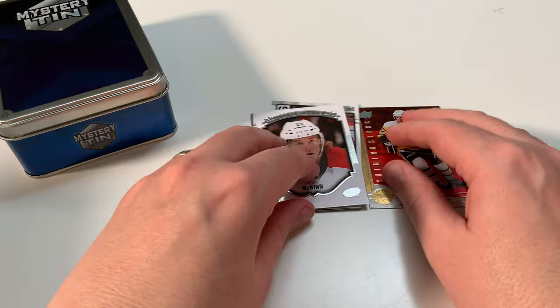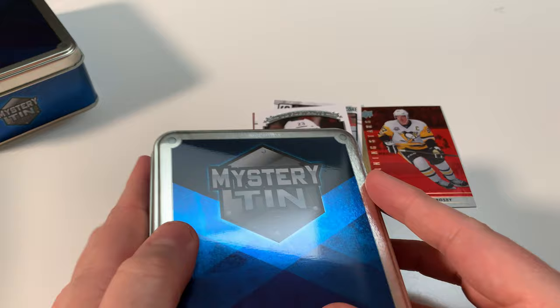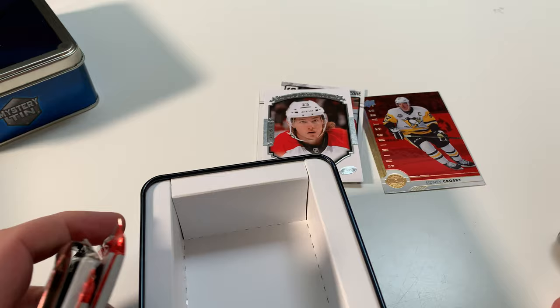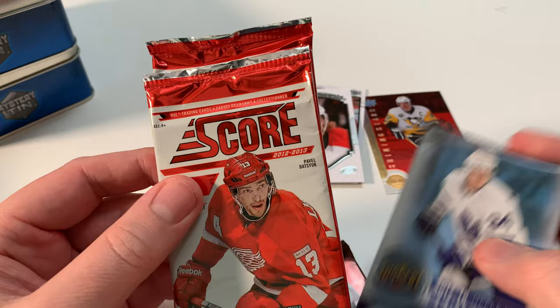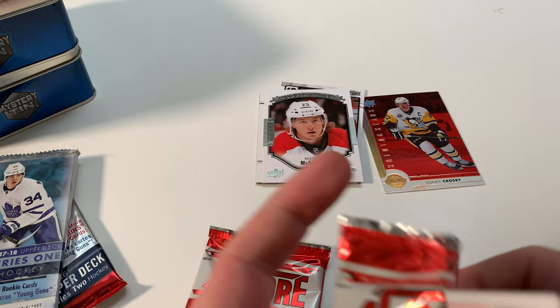Let's go on to tin number two. You're supposed to get a chance for mystery items — didn't get one yet, so maybe somebody went through all these boxes. I talked to a lady at Walmart and she said they had like a hundred of these, but there were only four left when I got there. We got a 2015-2016 Series Two, 2017-2018 Series One, and two packs of Score. So we never really hit anything in this one — one out of two tins for a special item. Let's open these up.